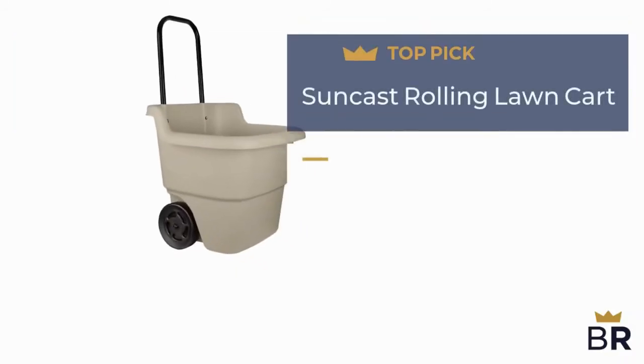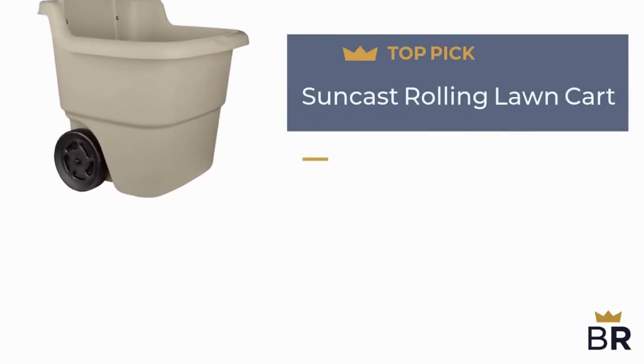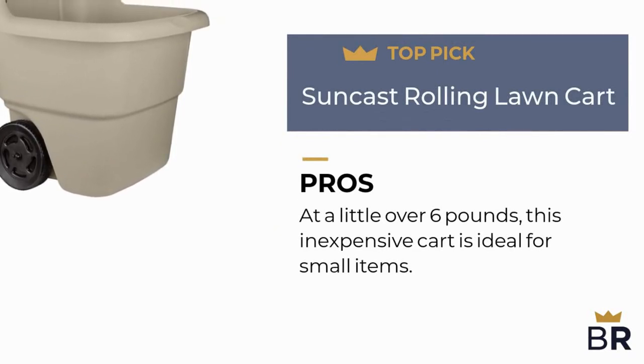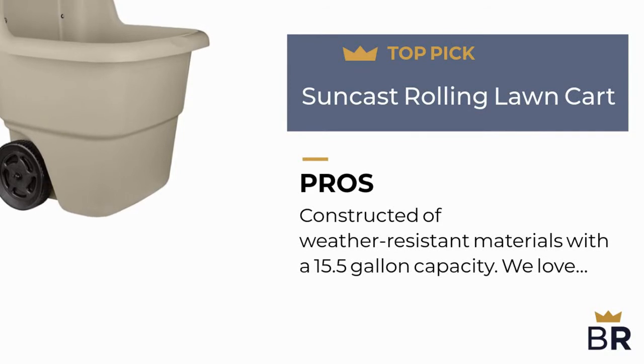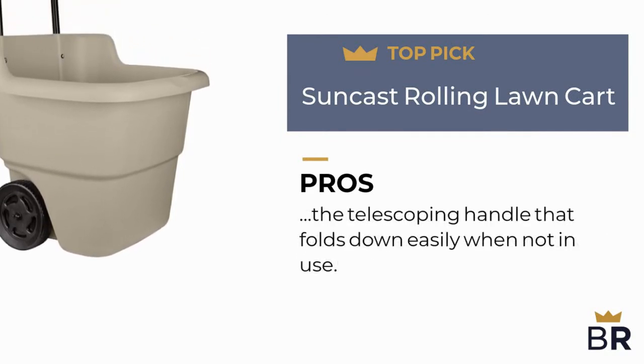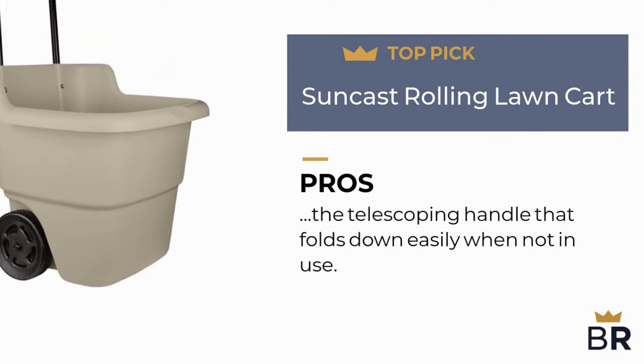This gardening cart by Suncast is our final top pick. Here are the pros: at a little over 6 pounds, this inexpensive cart is ideal for small items. Constructed of weather-resistant materials with a 15.5-gallon capacity, we love the telescoping handle that folds down easily when not in use.